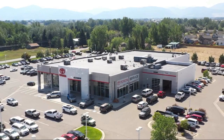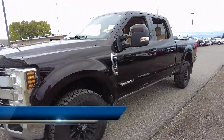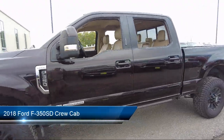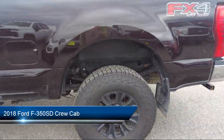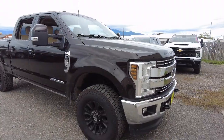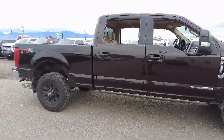Welcome to Toyota Bozeman, and here's a look at another one of our great vehicles for sale. It comes equipped with rear view camera, electronic stability control, outside temperature display, tire pressure monitoring system, air conditioning, traction control, and side airbags.